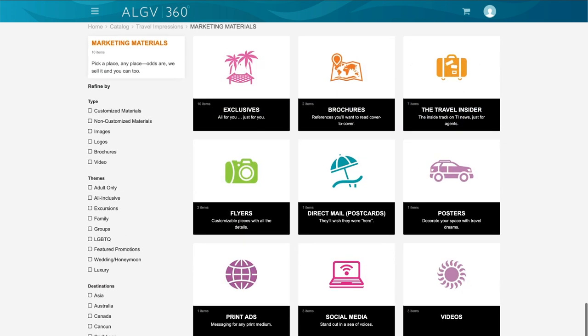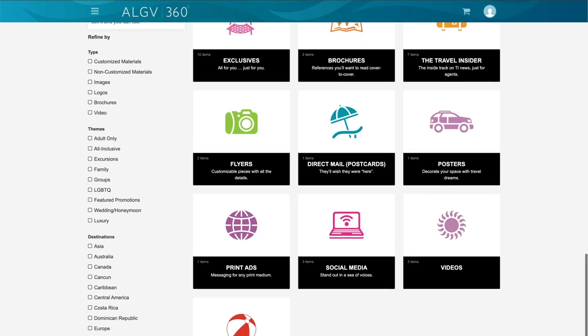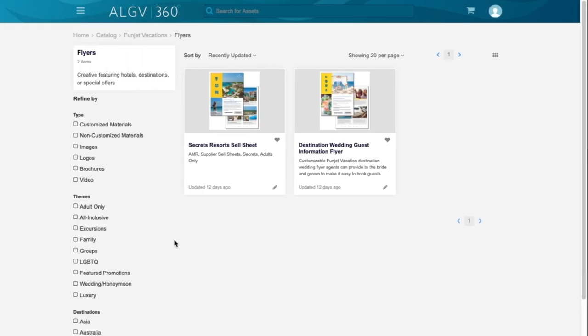Leverage key messaging for social media, flyers, banner ads, emails, and more. Or filter the content you receive by theme,